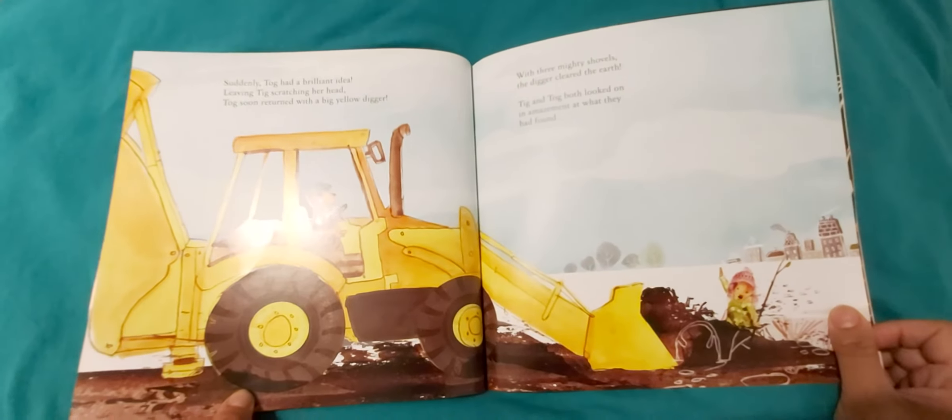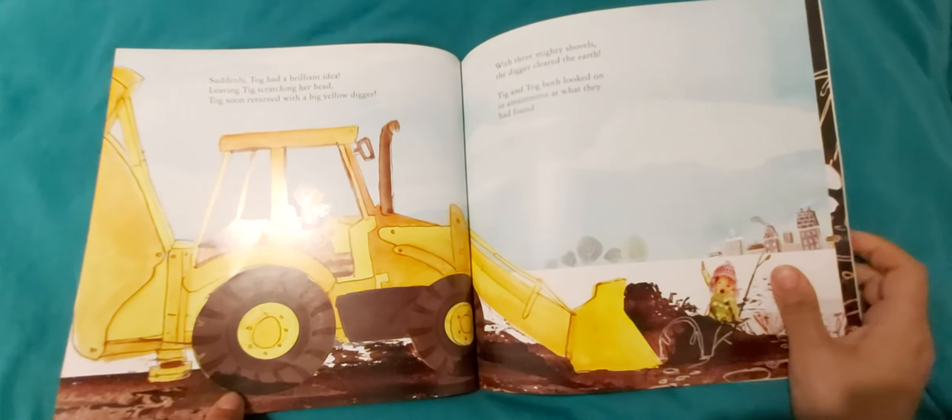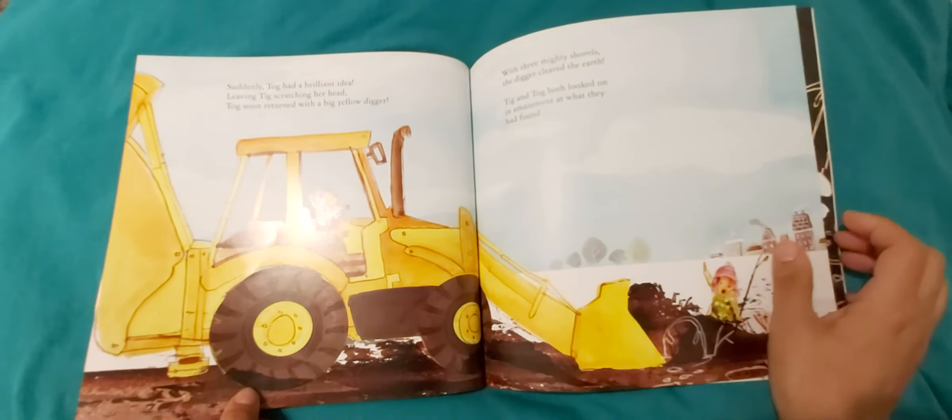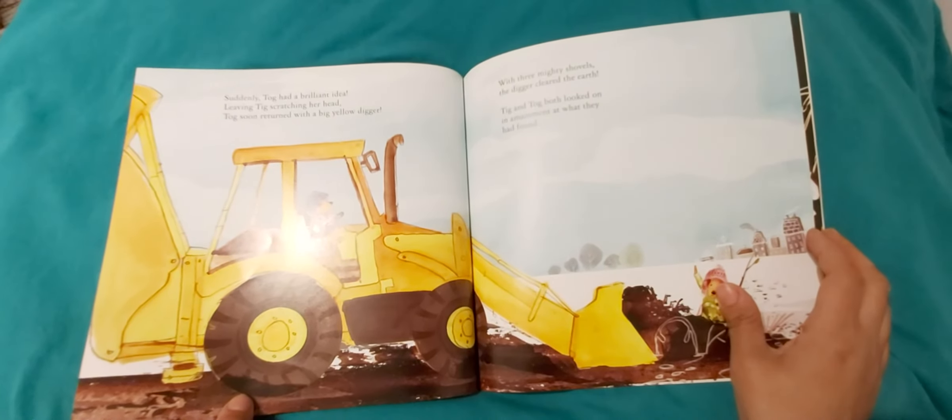Suddenly Tog had a brilliant idea, leaving Tick scratching her head. Tog soon returned with a big yellow digger. With three mighty shovels the digger cleared the earth.